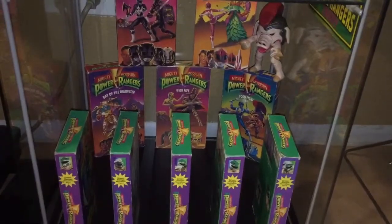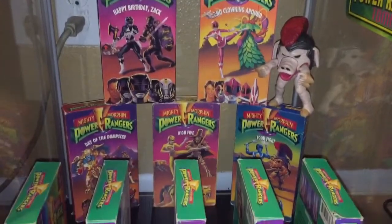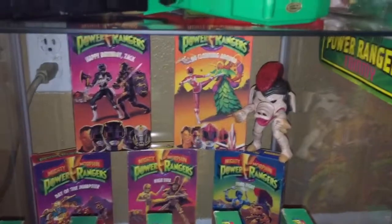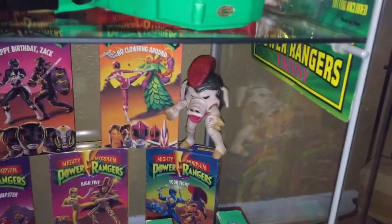Sorry, I know it's dark back there — this is behind my entertainment center. Okay guys, got my light turned on, sorry for that — the farther I went, the darker it got. Here's all five mini series, and there's all five of the original first episodes: Mastodon, Pterodactyl, Triceratops, Saber-Toothed Tiger, Triceratops — all five of them.